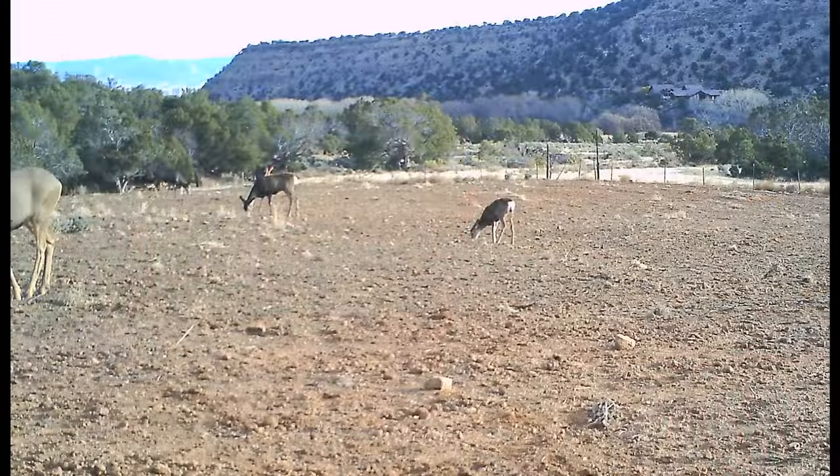For those of you who think a bobcat can't or won't take down a deer, this series of photos is going to prove otherwise. This set of photos was taken in October 2016 by my brother's trail camera in Colorado.